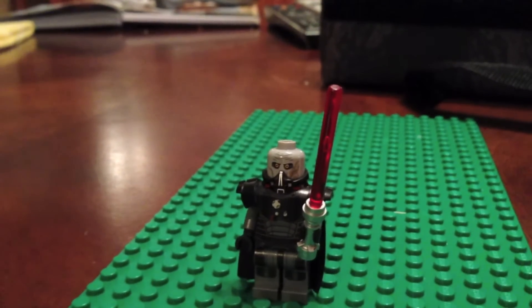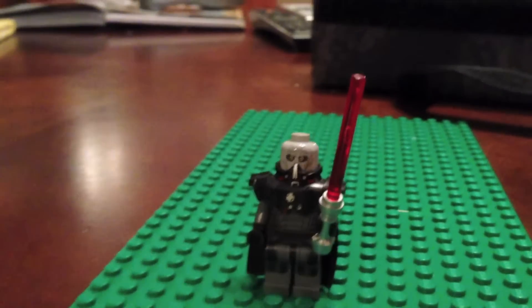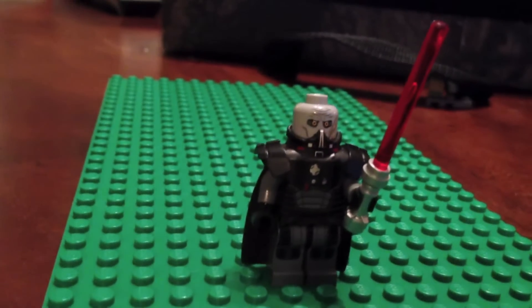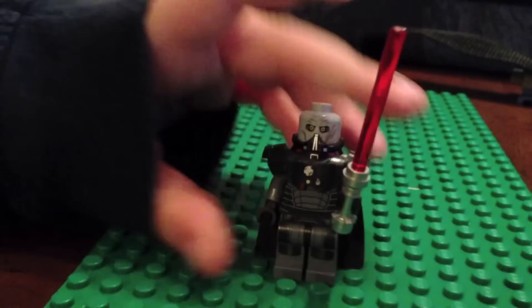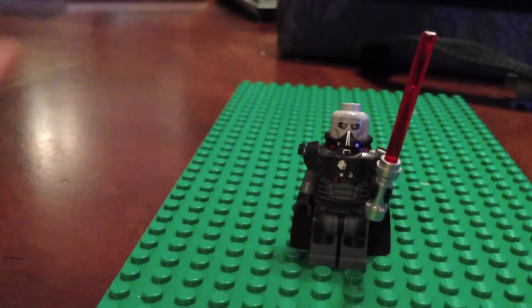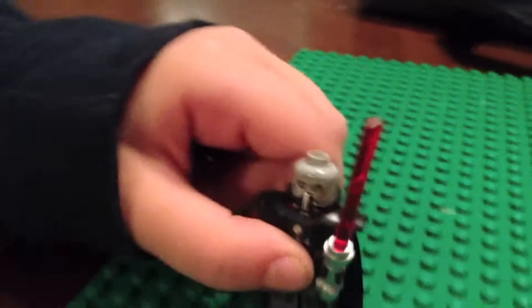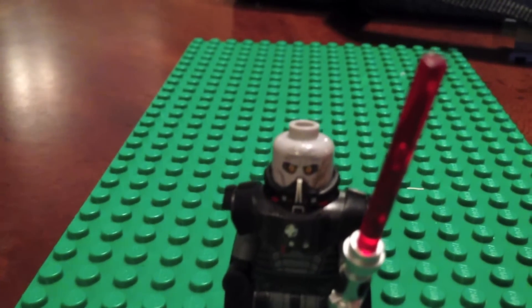This is Darth Malgus from Old Republic Star Wars. I got him at LEGOLAND too. He has this weird breathing apparatus and a cape. He is bald — be polite to bald people, okay.